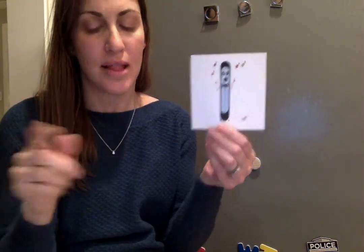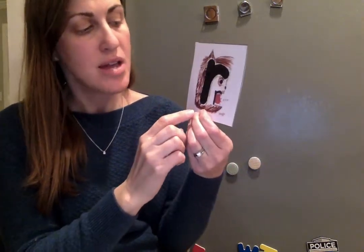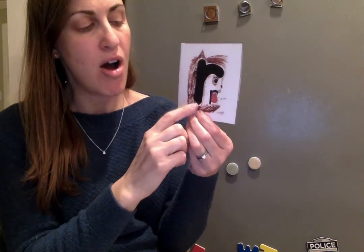And our tongue up sounds. Our singer L — l, l, l. And our Rocky the dog R — r, r, r.